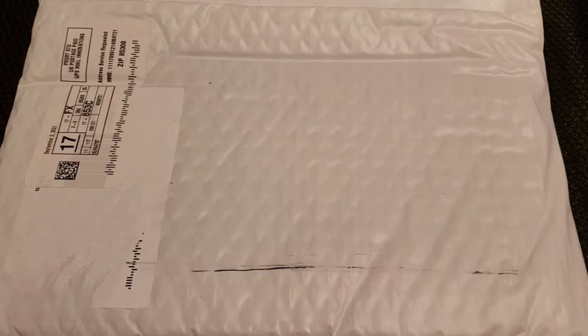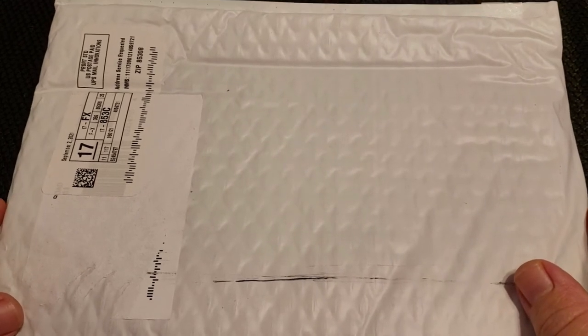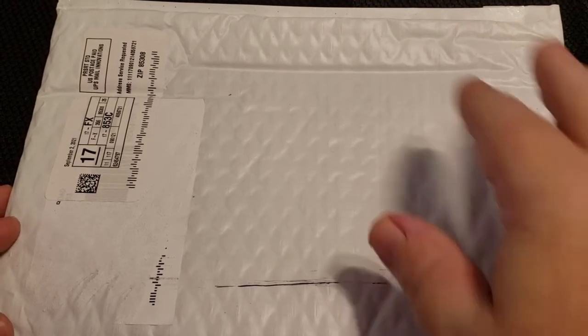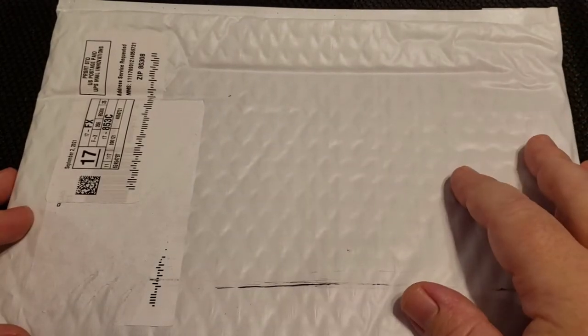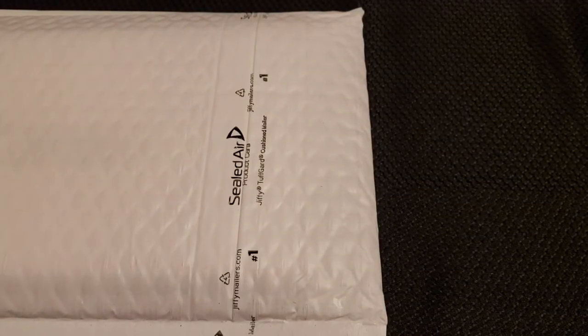Hey guys and gals, welcome back. This is the Littleton package number two — yes, this is part of their whole auto-ship thing. Haven't heard anything about them getting upset about me opening that transitional coin set, so I'd assume everything is okay. Little thing package number two — let's see what fine goodies we have in here, or as I like to call it: why do I do this to myself? All right, let's crack this sucker open.